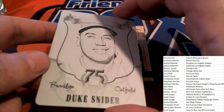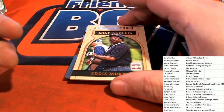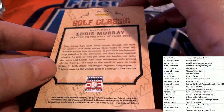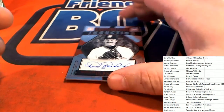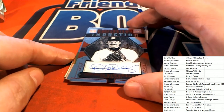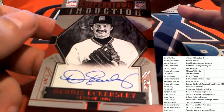Eddie Murray — Baltimore Orioles legend. Our first autograph is a Dennis Eckersley! Class of 2004, numbered 2 of 49. Nice Eckersley auto!